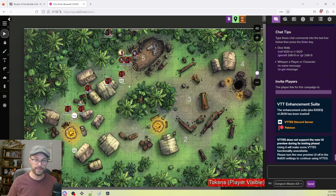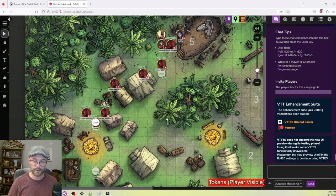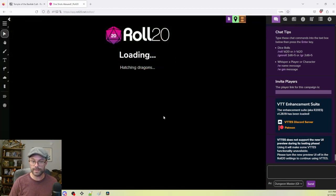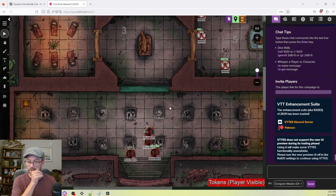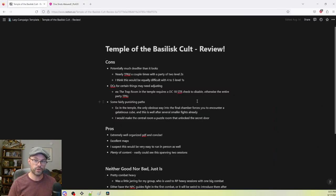First, the cons: in my opinion, this is potentially a lot deadlier than it looks at first glance. This adventure says four to five players at first level. Knowing we'd only have two, I had them start at level two. We had two players at second level and nearly TPK'd multiple times. I think it would be just as difficult for four to five first-level characters. This is a very combat-heavy one-shot — we start right out of the gate with multiple enemies either setting fire to the camp or occupying players while other stone warriors hop down into the excavation site to steal the jade egg.